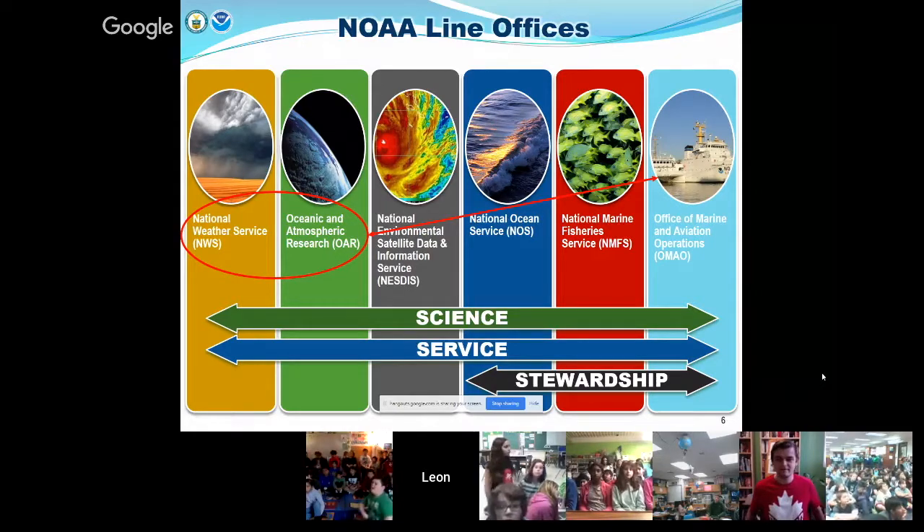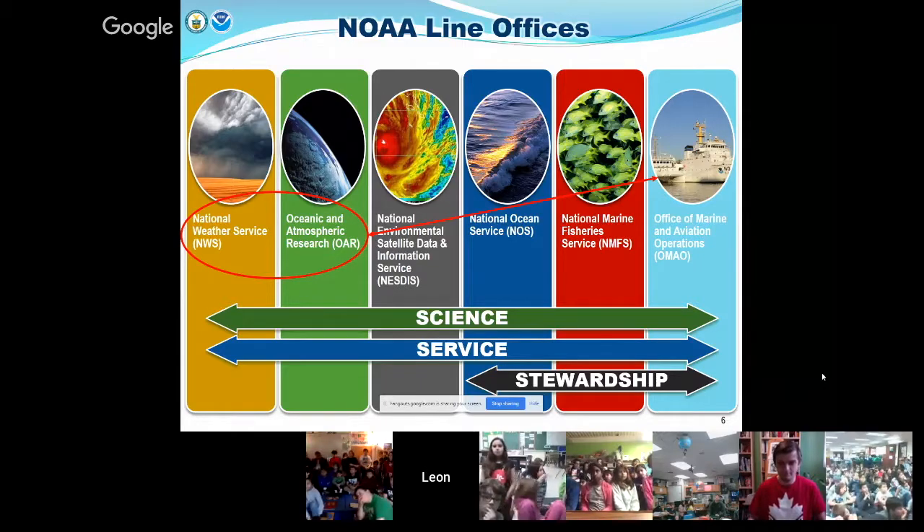Within OMAO — the Office of Marine and Aviation Operations — there's a small group of commissioned officers, like the Army, Air Force, Navy, Marines, and Coast Guard: the NOAA Corps. We are commissioned officers just like all the other branches of service, and we run the ships and aircraft for NOAA. There are other line offices as well, including Environmental Satellites Information Service, Ocean Service, and Fisheries Service.